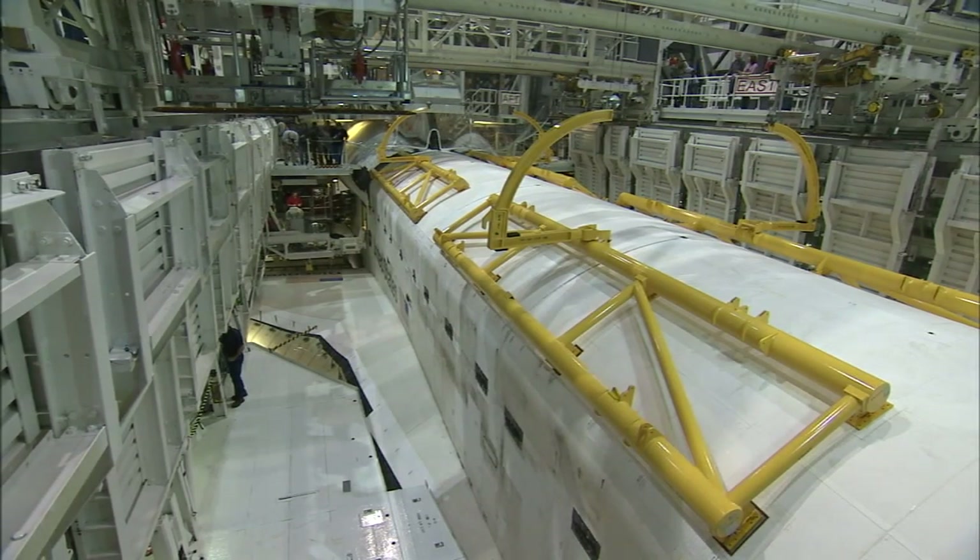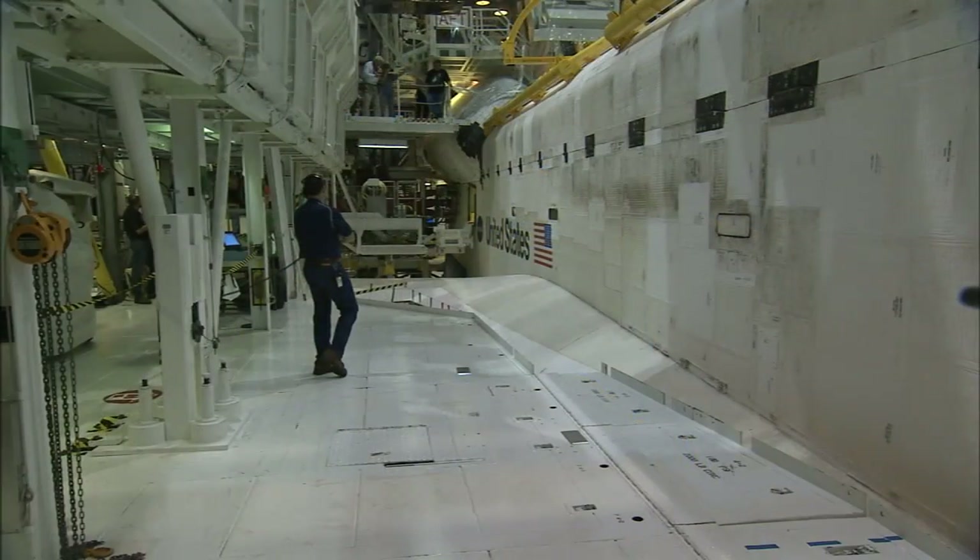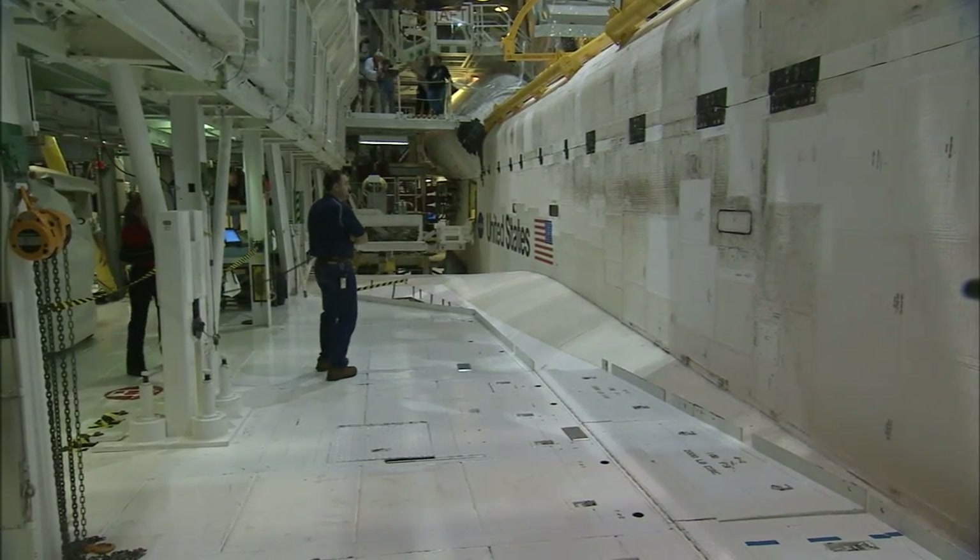Discovery and Atlantis have gone dark, but the team has one more power down to get through. Shuttle Endeavour will be next. It's sad, but, you know, progress. You have to move on. Something has to be done and I'm extremely proud to be a part of it until the end.